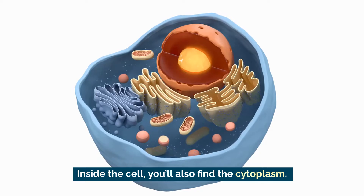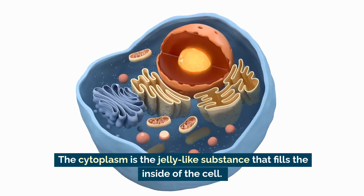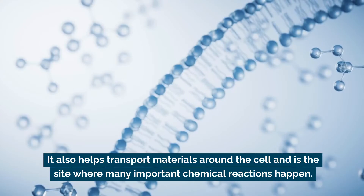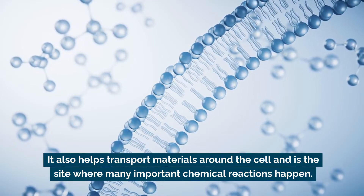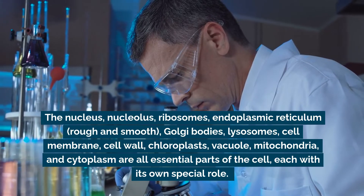Inside the cell you'll also find the cytoplasm. The cytoplasm is the jelly-like substance that fills the inside of the cell. It's mostly water and it provides a medium for the organelles to float in. It also helps transport materials around the cell and is the site where many important chemical reactions happen.